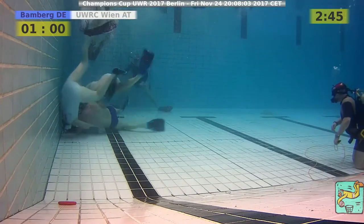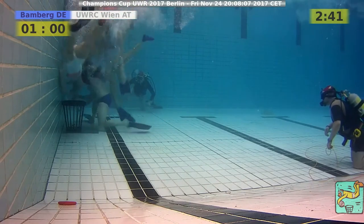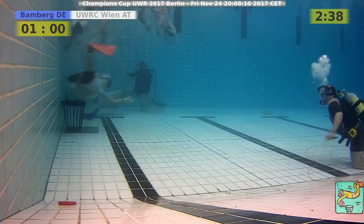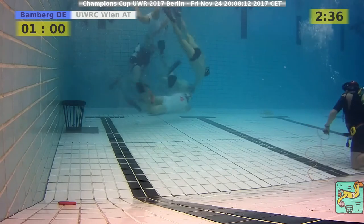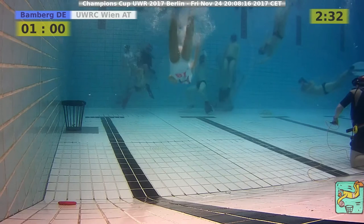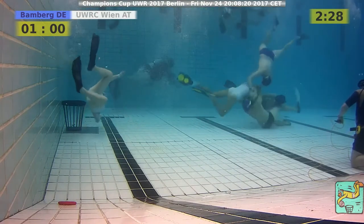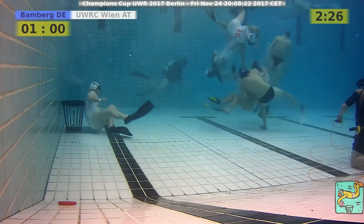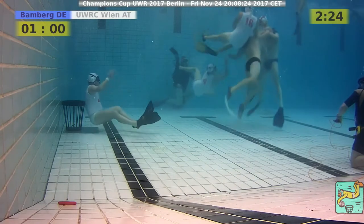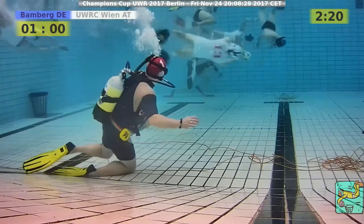I remember those games — it was amazing. What Bamberg is doing here is exhausting to watch. It doesn't look like they're taking back speed and power to relax and chill for the next games, which will be more demanding. It's not the Bamberg style I'm used to.